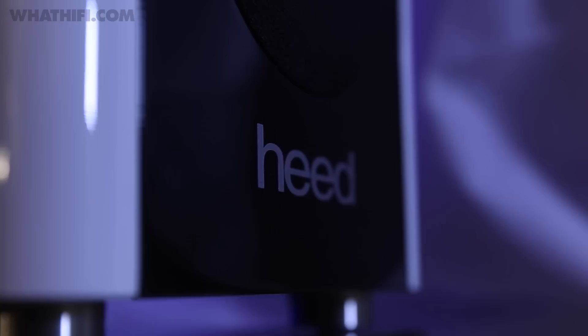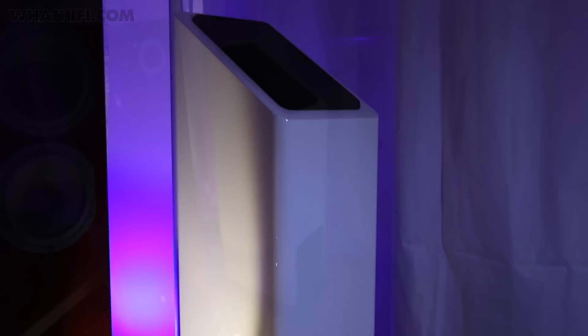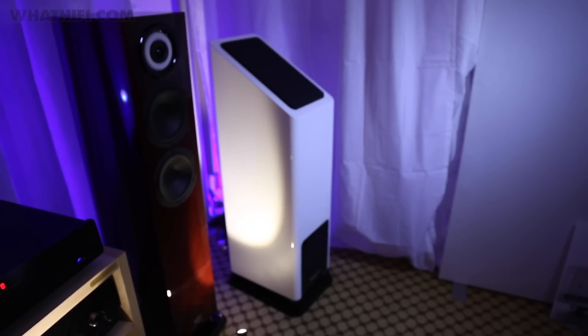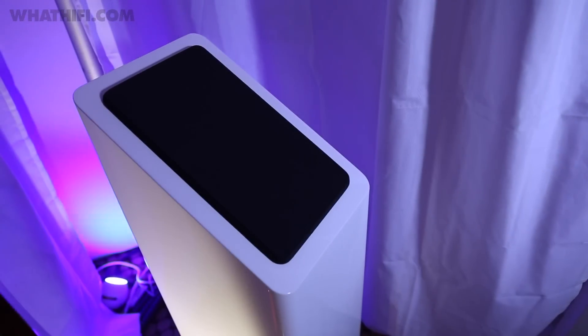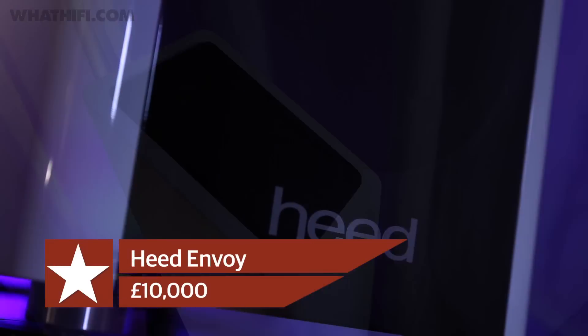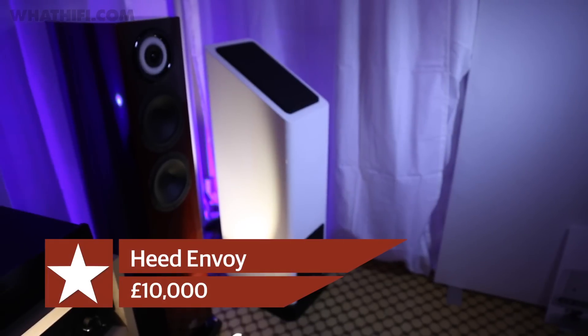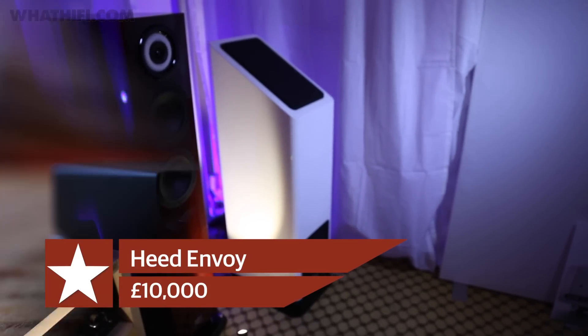Heed used the show to premiere the floor-standing Envoy, the big brother to the well-established Enigma speakers. Featuring a non-directional design and transmission-line reflex technology, its sloping front baffle presents two of its three drive units up into the room rather than directly at the listener, with the third sitting at the bottom of the cabinet — the aim being to eliminate the sweet spot. Get saving though: you'll be set back £10,000 for the pair.